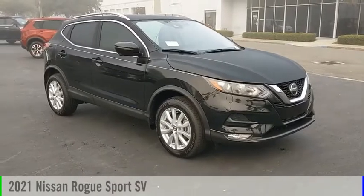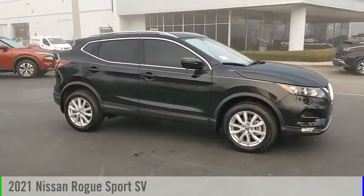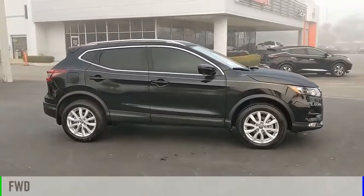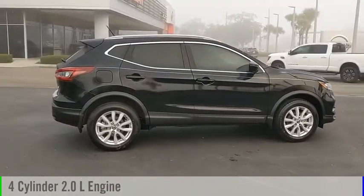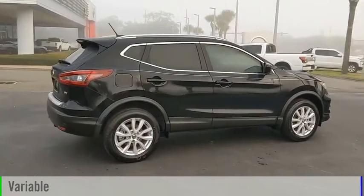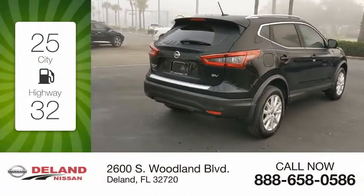Make a great choice today with the 2021 Rogue Sport. This vehicle is powered by a front-wheel drive four-cylinder 2.0-liter engine and comes with a continuously variable transmission. Great fuel efficiency saves you money by requiring fewer trips to the gas station.